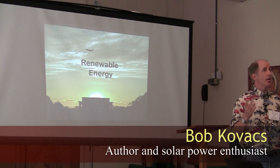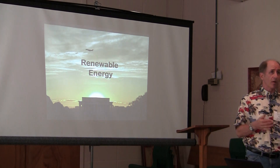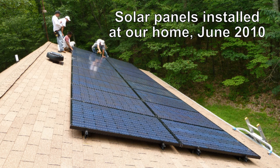My name is Bob Kovacs. I'm an author — I've written hundreds of magazine articles that have been published. My wife and I have been interested in alternative energy and renewable energy for many, many years.